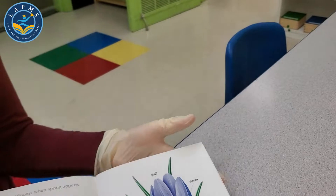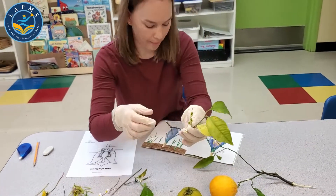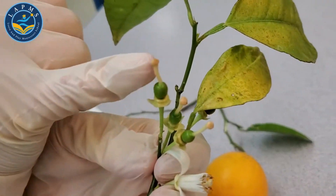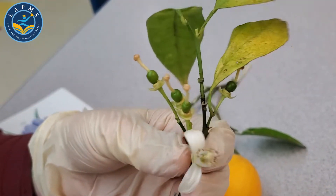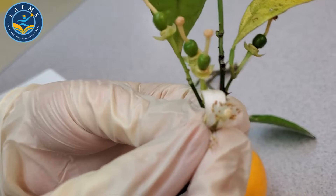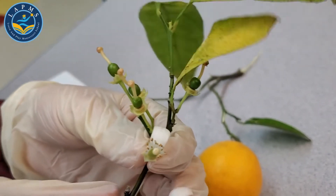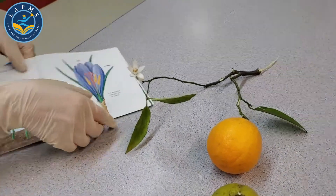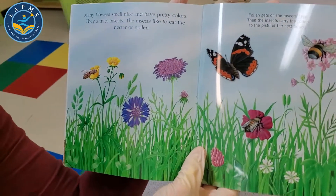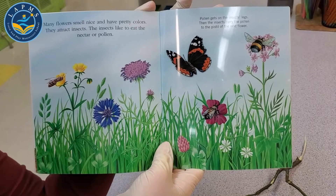We can take a look at our orange tree plant. Here we can see the pistil is this part up top, and the stamen is here — you see these white pieces and the little pollen on top, those are the stamen. This is an orange tree. Many flowers smell nice and have pretty colors; they attract insects.